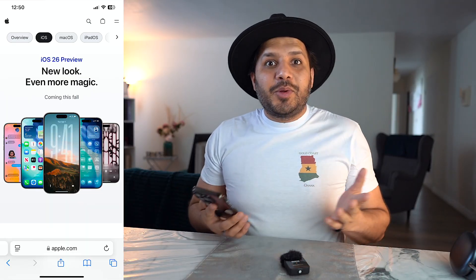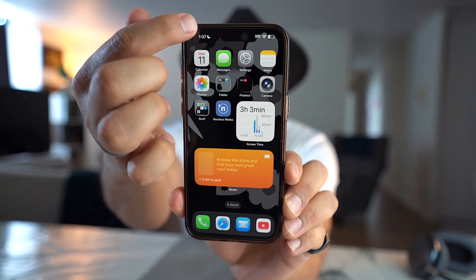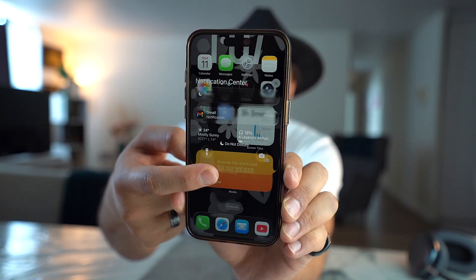Right off the bat we're going to talk about the liquid glass. The look is amazing — you can't actually tell the experience until you have it tested on your phone. If you swipe down from the top right corner you can notice the glass reflecting all the background just like that, and this gives you the experience you'd expect from Apple. For this specific feature: 10 out of 10.